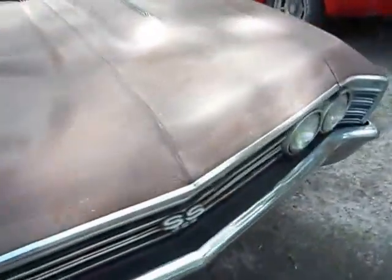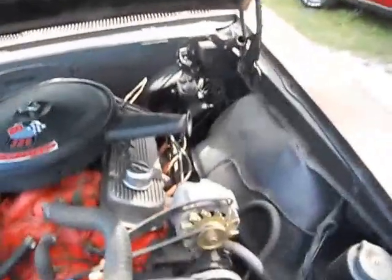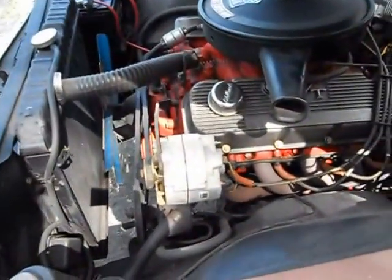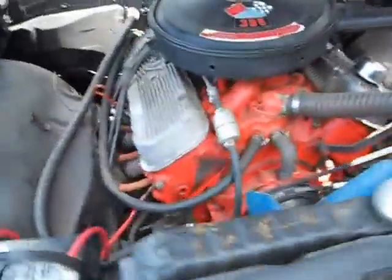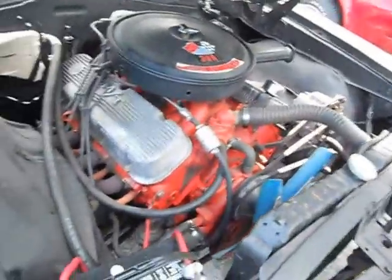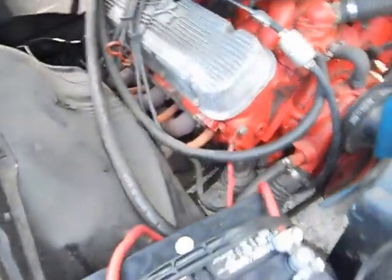Now let's see what's under the hood. It says 396 — yep, it's a big block. Hasn't been run in approximately eight, maybe seven years. Well, at least the tags say almost four. We're going to get it running.